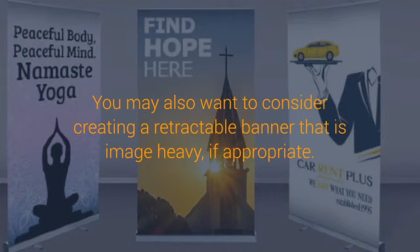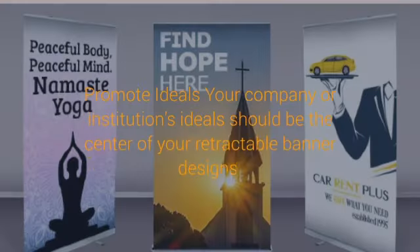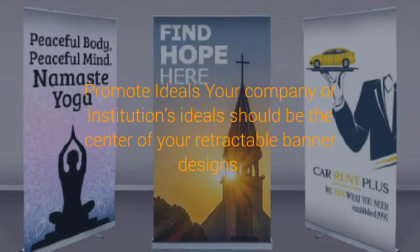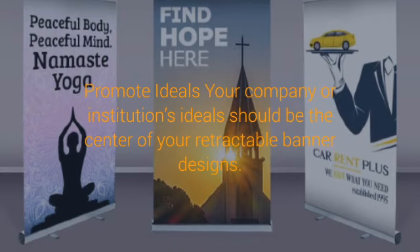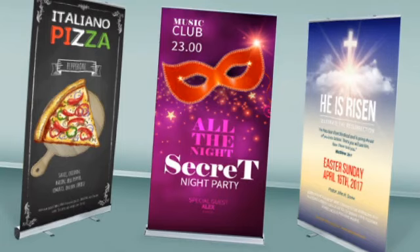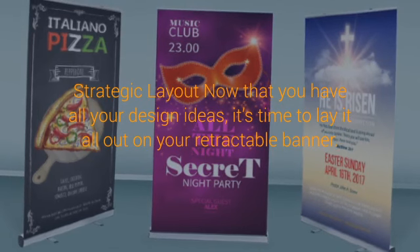Messaging Matters. The advertising message you craft for your banners should be powerful and concise. You have a lot of room to include quite a bit of text, but the key is not to overwhelm your banner with too many words. Bombarding your banner with paragraphs of information will distract from the actual purpose of your retractable banner, which is to draw people in and increase foot traffic.